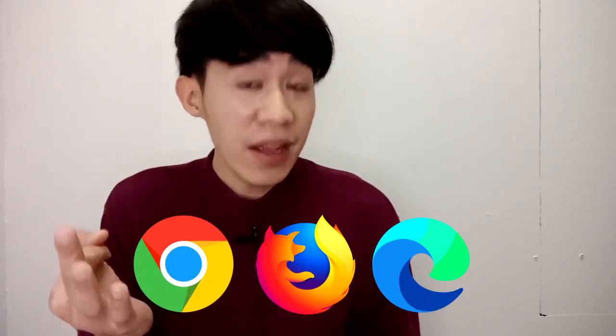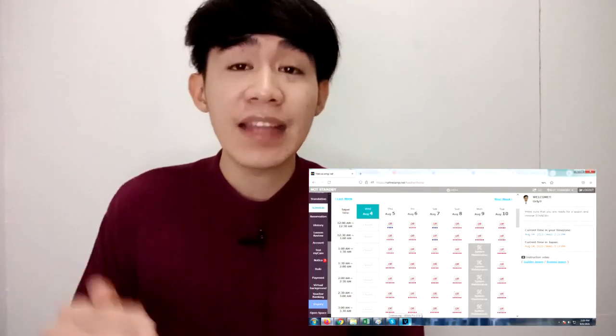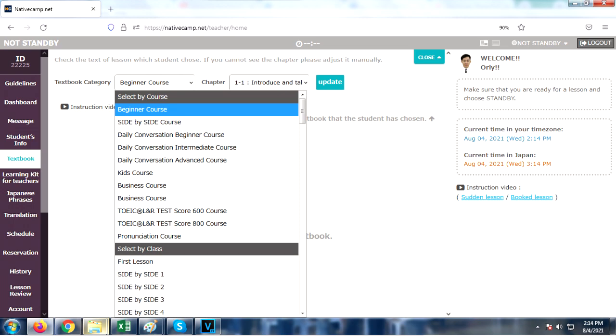They do not use any telecommunications applications or software like Skype, Zoom, or similar tools, because their platform is already available on their homepage. As long as you have Google Chrome, Mozilla Firefox, or Microsoft Edge, you can work for them. All of your needs are on their homepage — once you get your teacher's account, you will see all of your books and teaching materials.